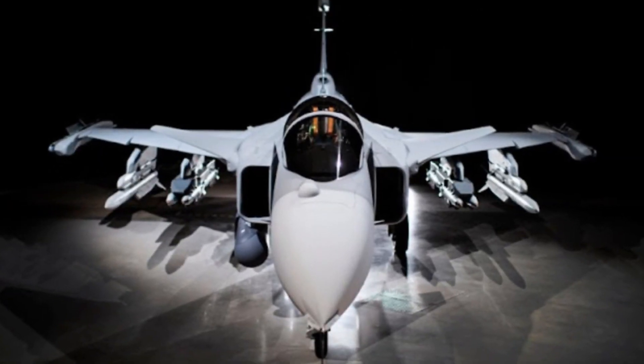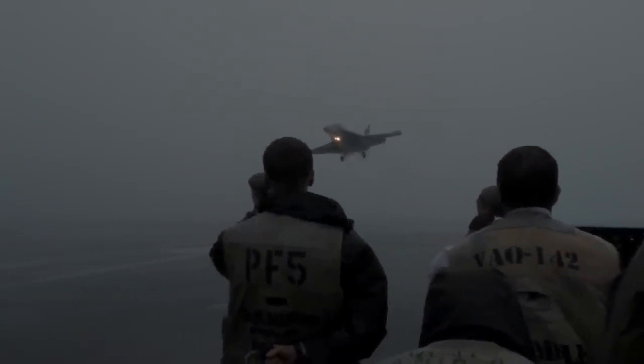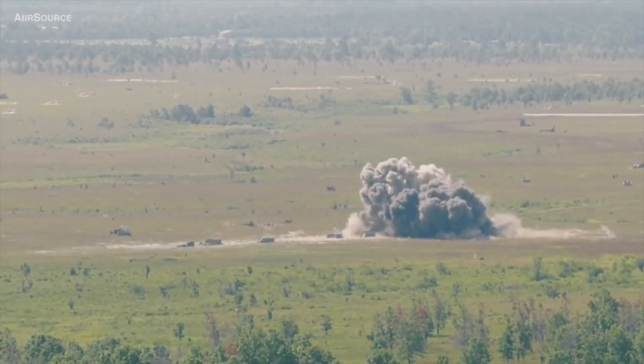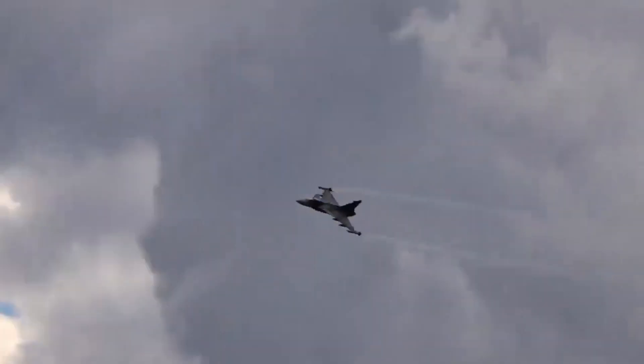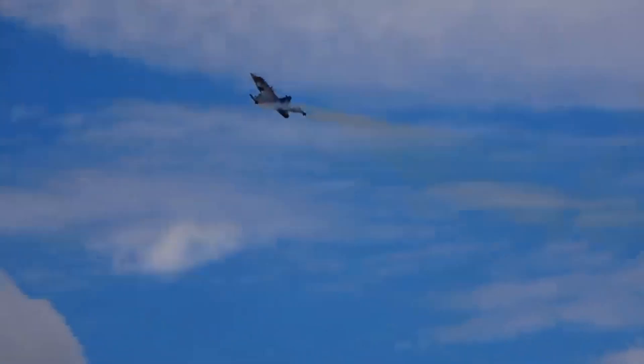What sets the Gripen apart is not only its cutting-edge avionics and formidable weaponry, but also its remarkable adaptability to diverse operational environments. Whether engaging in air superiority missions or conducting ground attacks, the Gripen excels in delivering optimal performance in any scenario. It truly embodies the concept of a force multiplier, empowering nations to achieve maximum operational flexibility and strategic advantage.